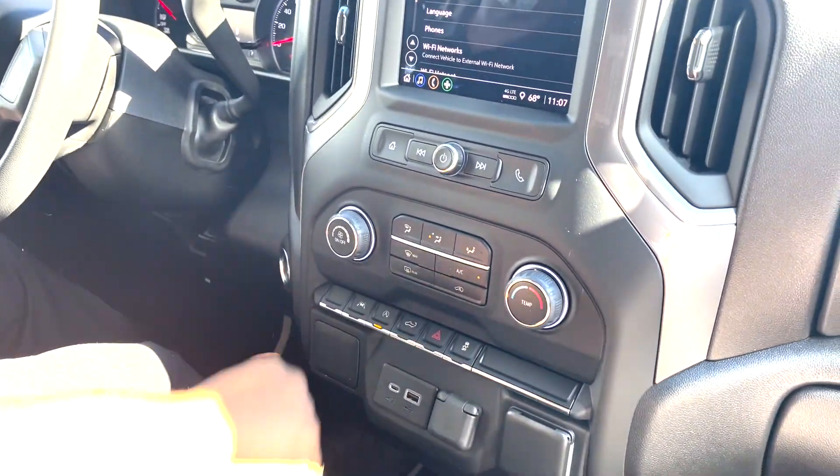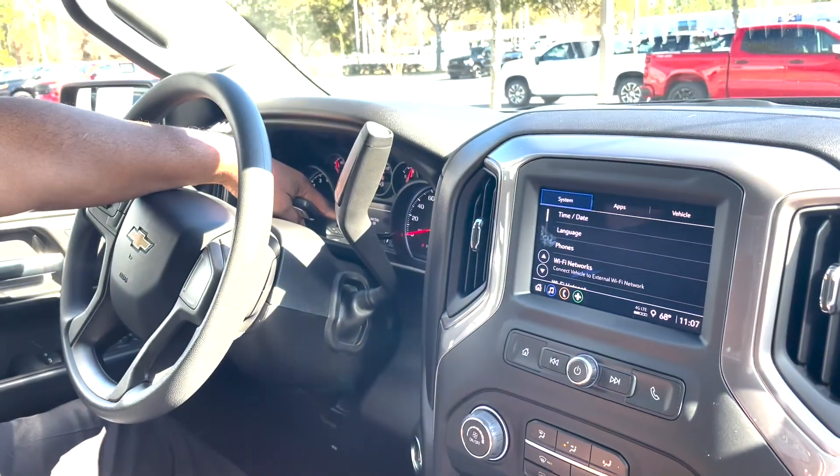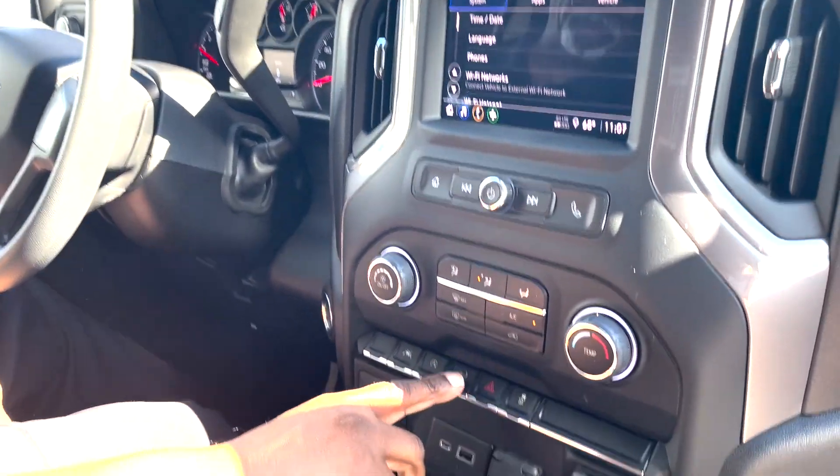This one has auto stop-start technology. If you don't like the engine shutting down at red lights, simply push the button and it'll shut it off. Note: every time you restart the car, you have to reset it. It also has the power tailgate.